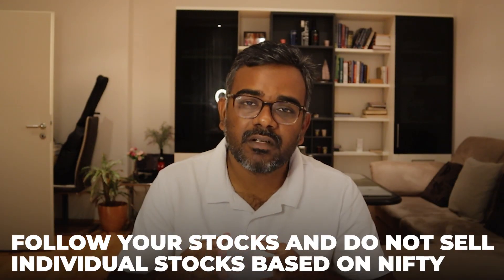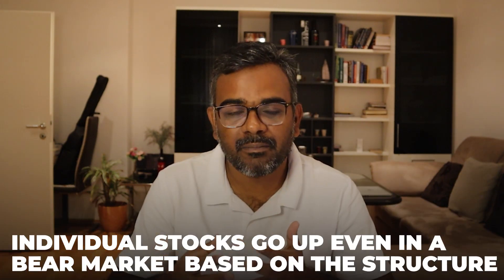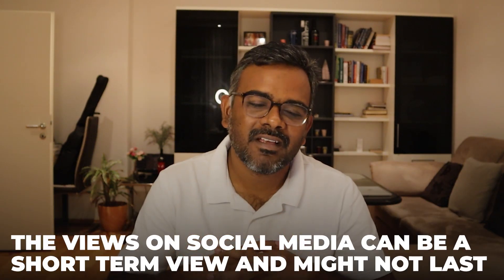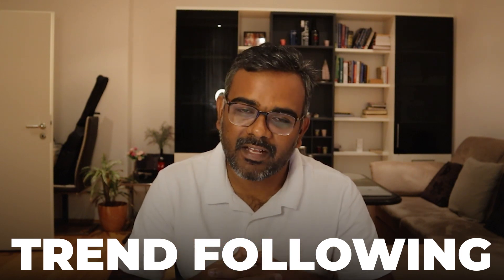I really don't follow Nifty when I'm interested in stocks. Some stocks in your portfolio might do really well compared to the index. Always follow your stocks and do not sell off just because Nifty is in a sideways or bearish trend — stocks act based on their own structure and some go up even in a bear market. Most traders on social media give very short-term views; no one can predict long-term market direction. The best strategy is trend following — watch my video on that topic.